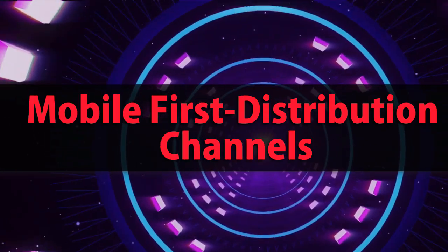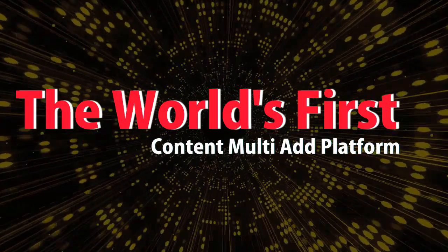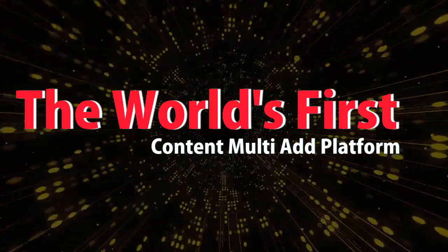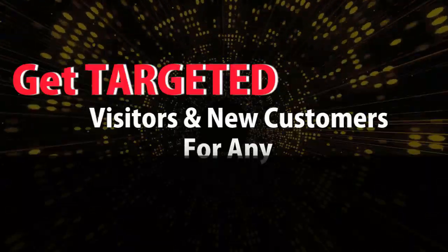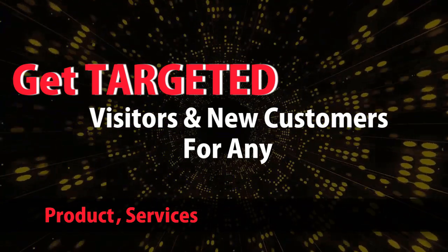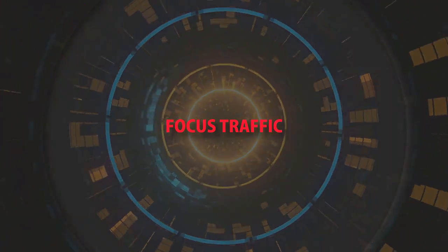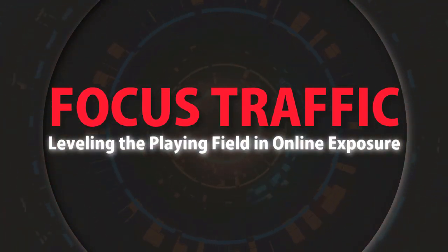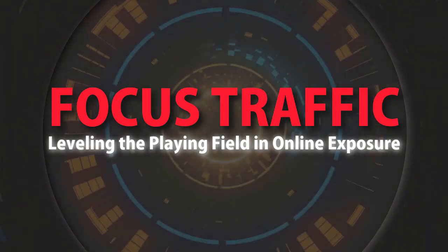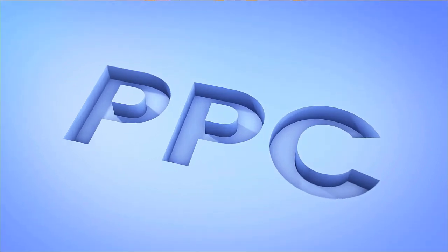Mobile First distribution channels — the world's first content multi-ad platform. Get targeted visitors and new customers for any product, services, business services, or website. Focused traffic, leveling the playing field in online exposure. Check it out at mobilefirst.ca.